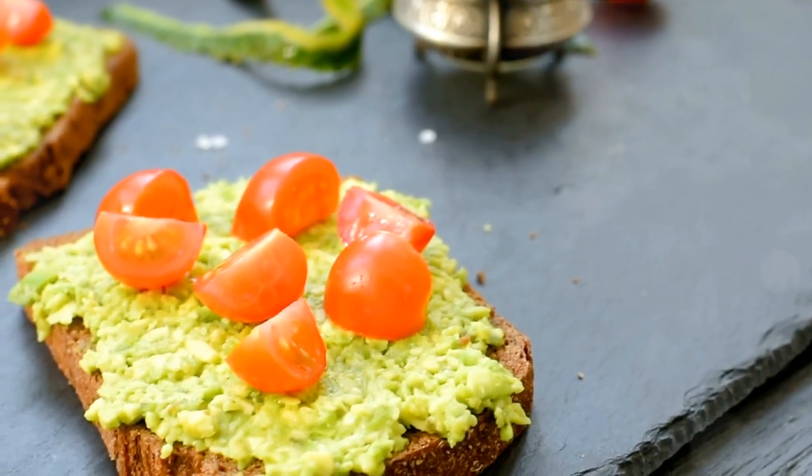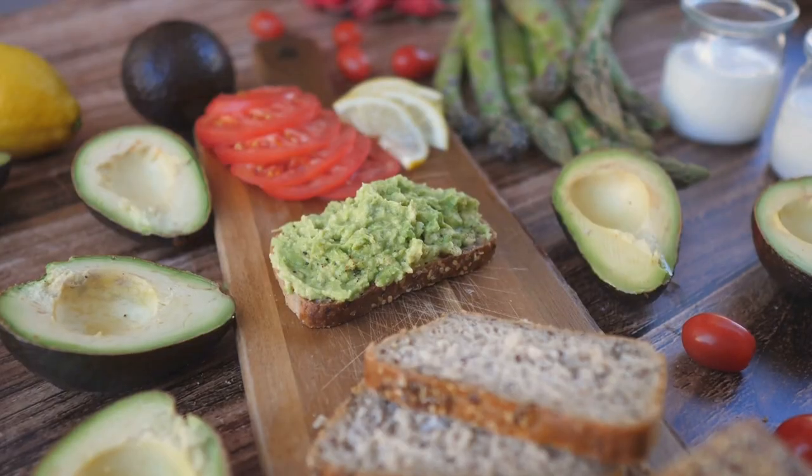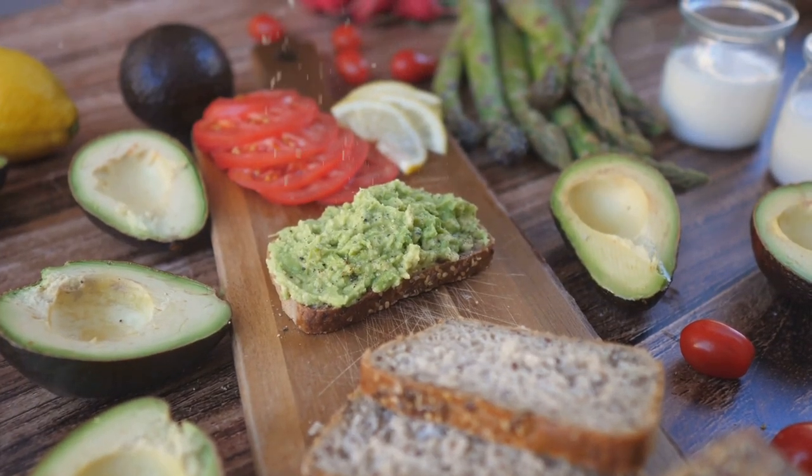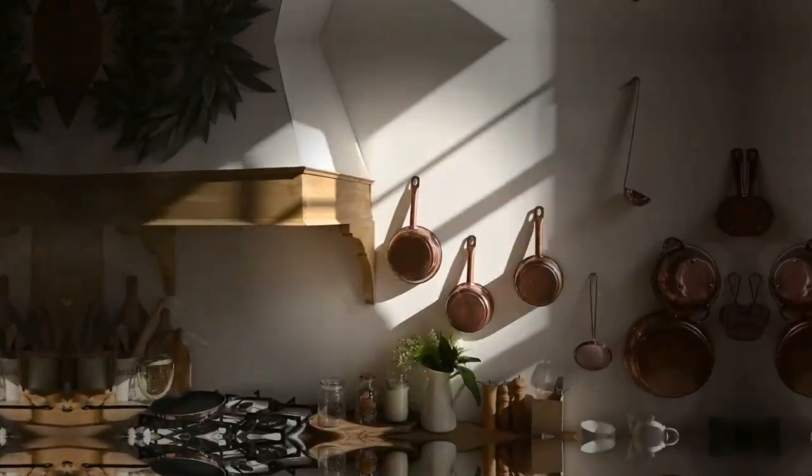Ingredients: whole grain bread, ripe avocados, cherry tomatoes, feta cheese, and pumpkin seeds.